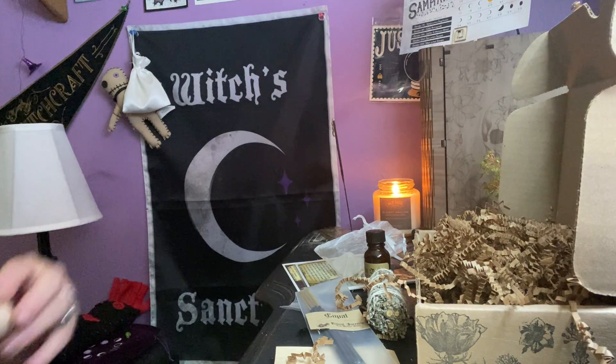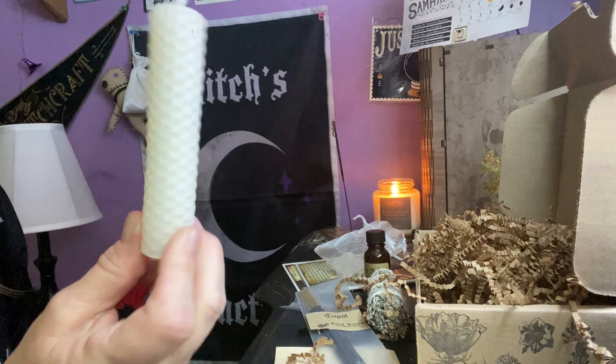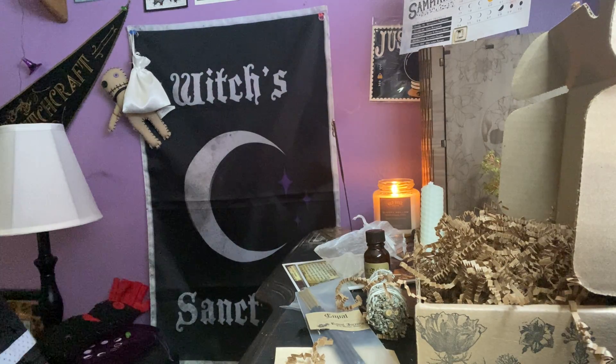I thought we were going to get a cute broom, oh well. The necklace is all right. And then we have a white beeswax candle.